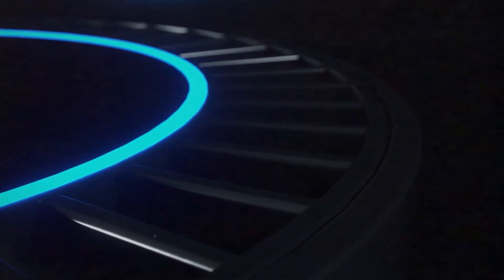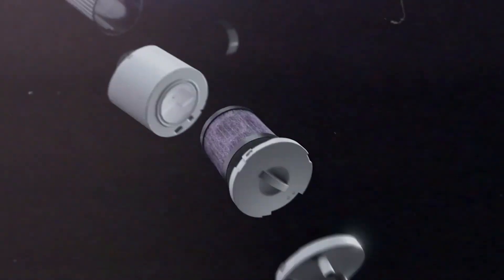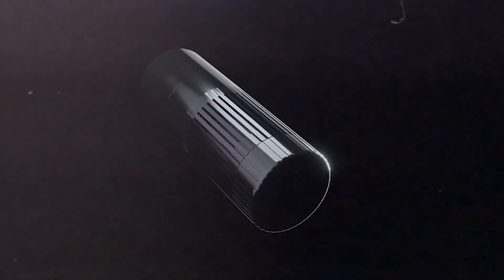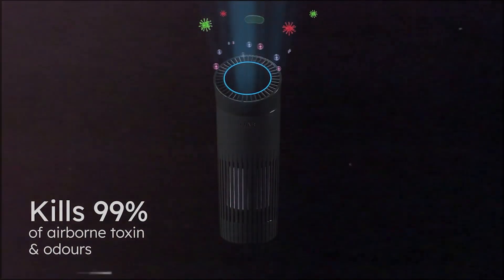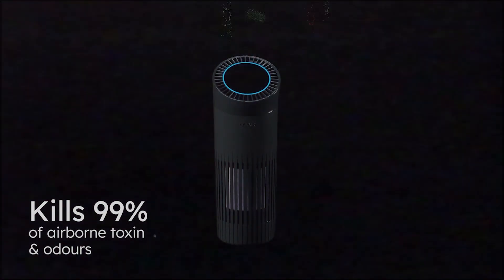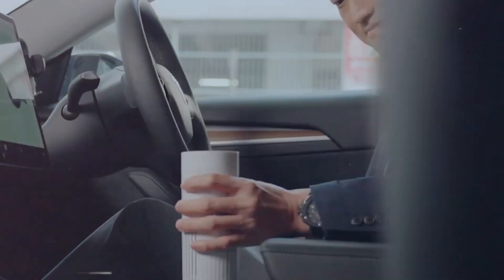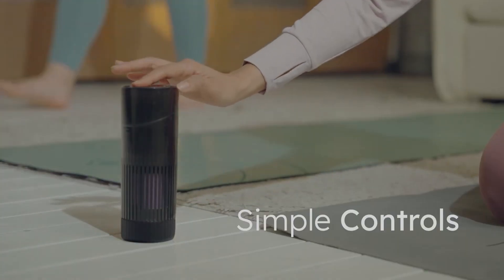The Qwair Medical Grade Purifying Device is a cutting-edge product designed to help you breathe cleaner air wherever you go. Using advanced technology and powerful filters, this device removes harmful particles and pollutants from the air, leaving you with fresh, clean air to breathe. One of the biggest benefits of the Qwair Purifying Device is its portability — it's small enough to fit in your pocket, so you can take it with you wherever you go.